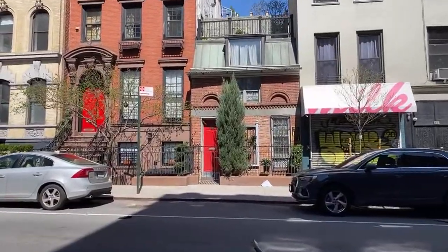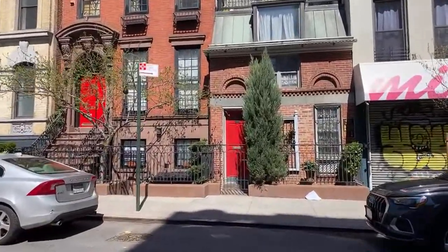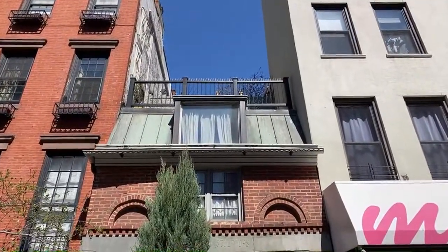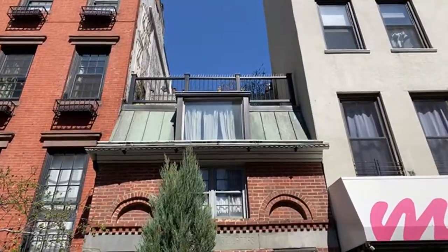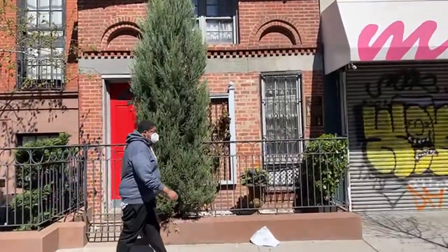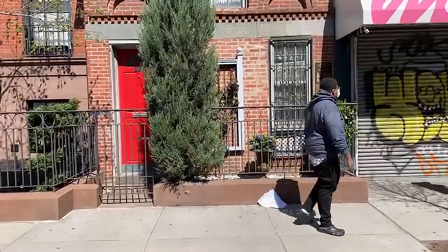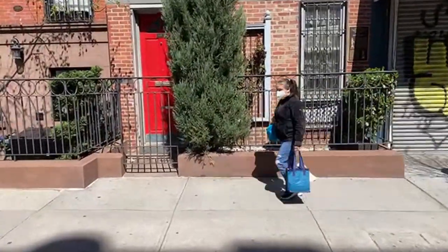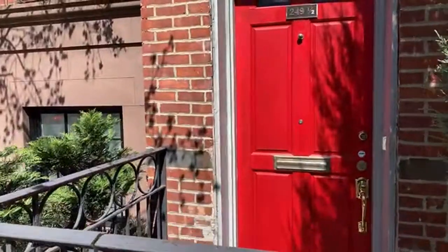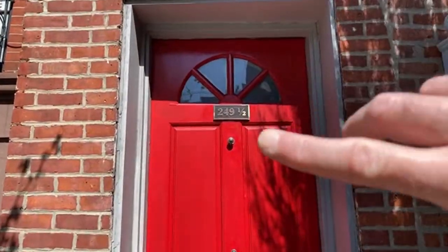And you see it has a little — here we go, guys, we're walking. And look, the address is 249 and a half. 249 and a half. And a half — because it's so small it doesn't get a whole number.